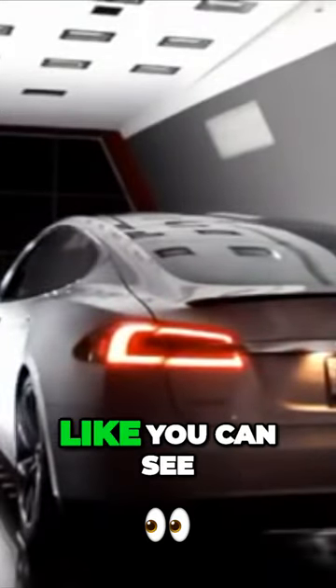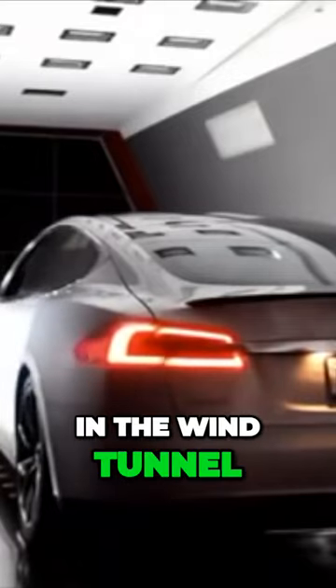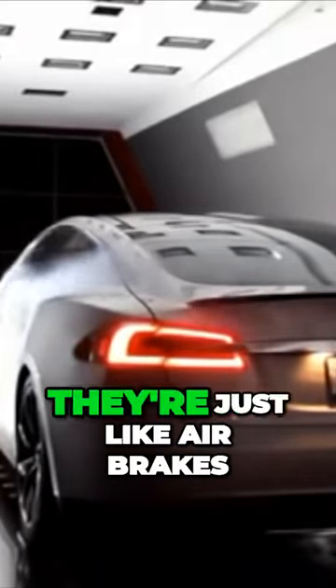You can see in a wind tunnel — when you see the sort of smoke trails in the wind tunnel — you can see just how much. They're just like air brakes.